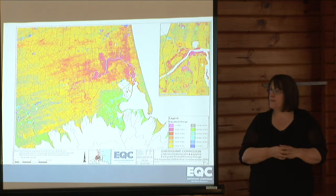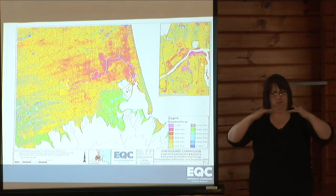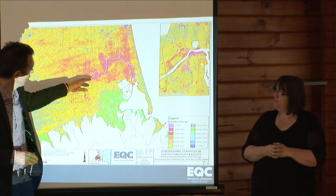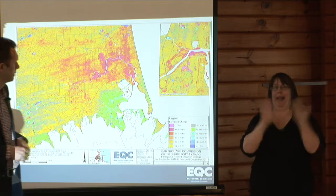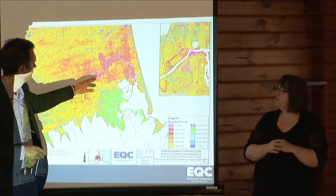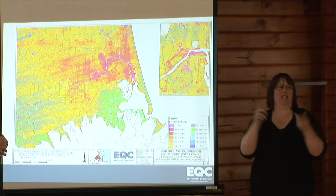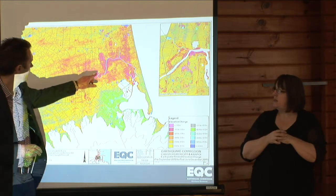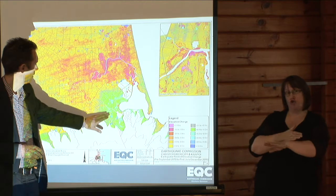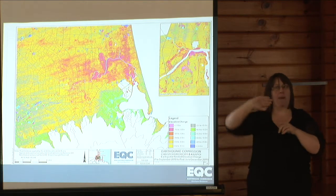When we consider the LIDAR and look at how the land levels have changed from before the earthquake sequence to after, this is the summary pattern we have. You can see the main features — the Avon River in particular stands out. The legend and colouration show the change in ground levels. The areas in pink adjacent to the Avon have the greatest changes in elevation, between 0.5 and 1 metres. The area of green represents uplift — the Heathcote Valley and adjacent Port Hills went up in the earthquake sequence.